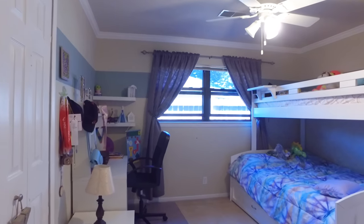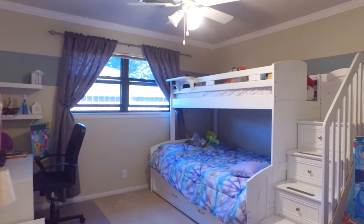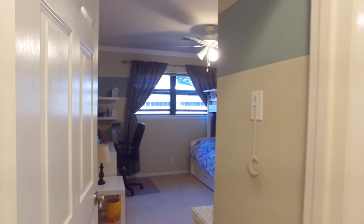More bedrooms for the family down the hall with crown molding, cozy carpet, plenty of windows letting in natural light and lots of closet space.